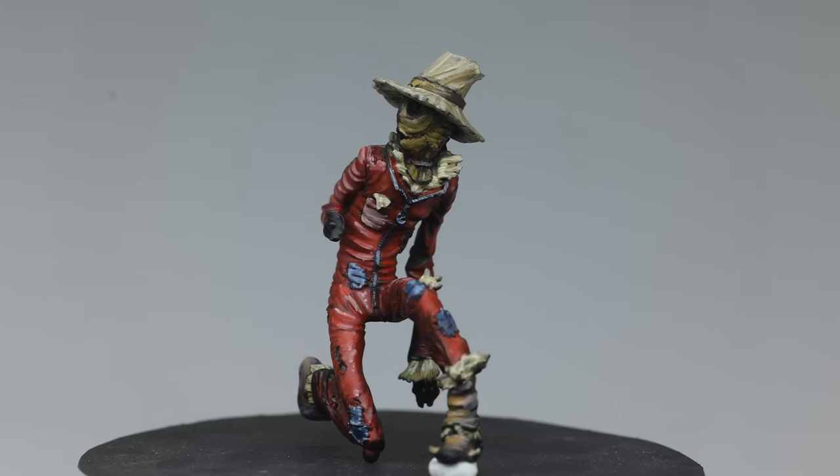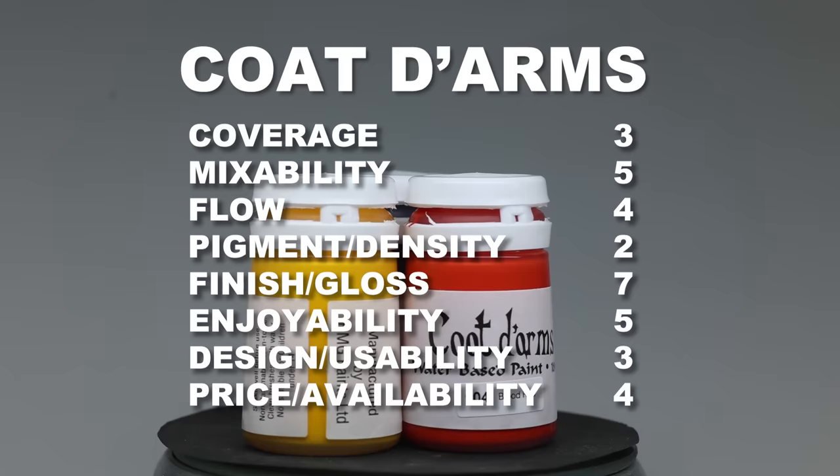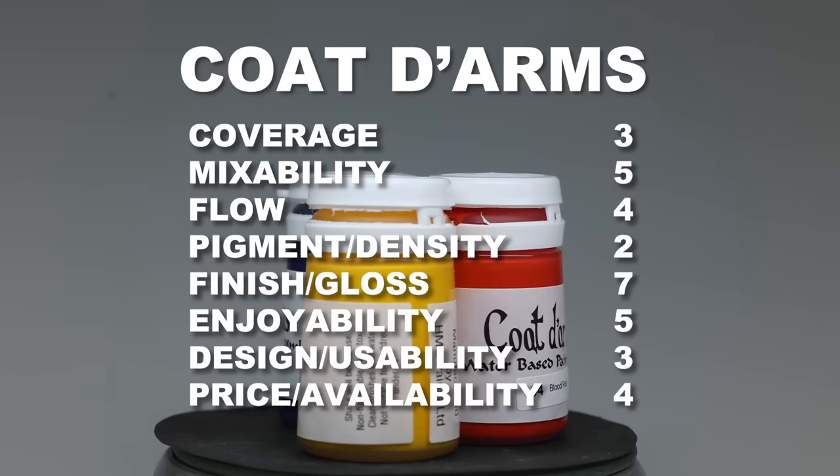I still kind of want to recommend these paints if you used them as a kid, because just the smell alone made it worth a purchase. But I'm not going to add these to my regular painting schedule — not a chance. That is why the total is as low as 38 points for Coat of Arms.